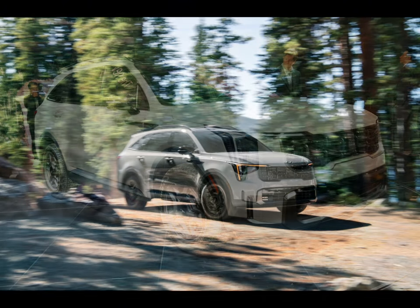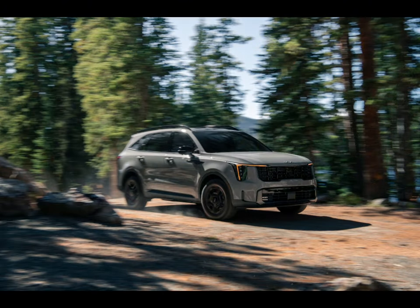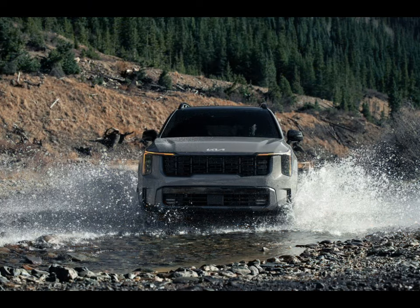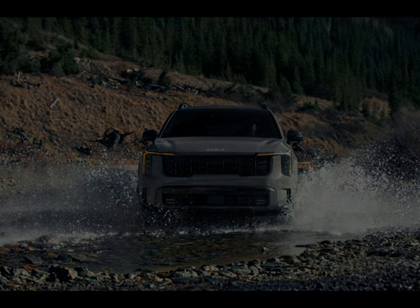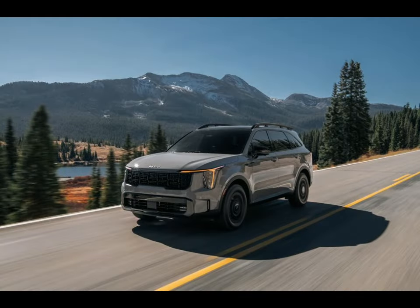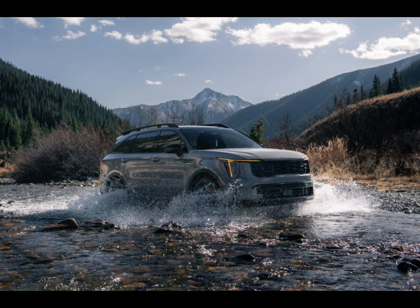You can have a base model with a non-turbo four-cylinder and front-wheel drive if you're on a budget, or you can splurge for a turbocharged X-Pro model with some light off-roading gear and a bunch of interior luxuries. The plug-in hybrid model can take you up to an estimated 32 miles on electricity before its gas engine kicks in. But if you want electrification without the complication of charging, the regular hybrid provides extra acceleration kick and good fuel economy too. All these variants come standard with three rows of seats, although there's less space than in the Telluride's rearmost row.